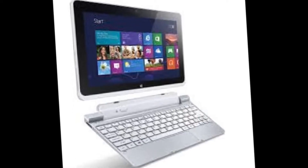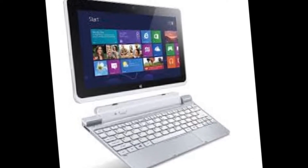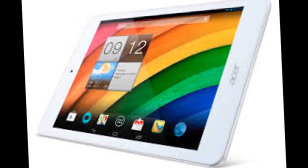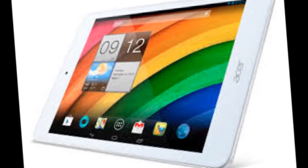The Iconia B1-820 is a budget-oriented device with an 8-inch display at a modest 1280x800 pixel resolution, a body with a thickness of 9.5mm, and a quad-core Intel Atom processor.